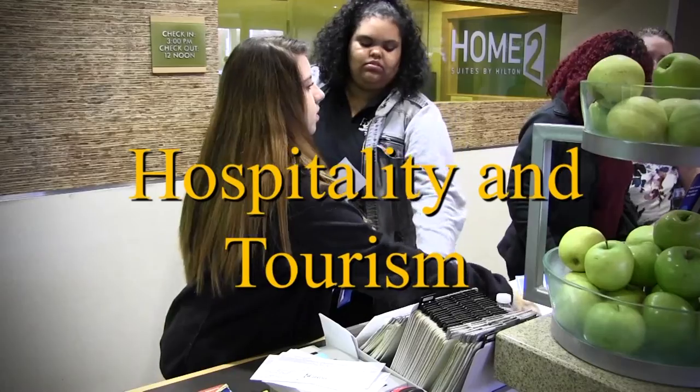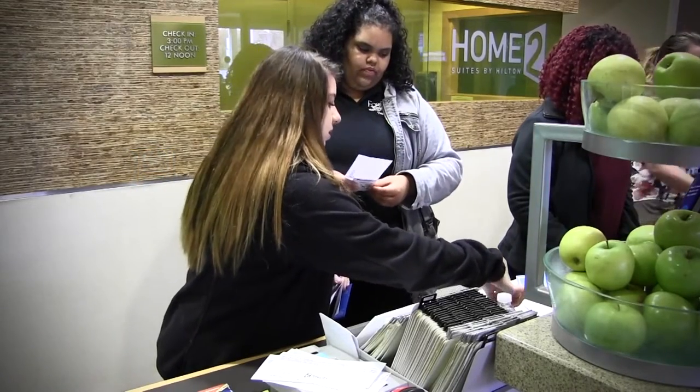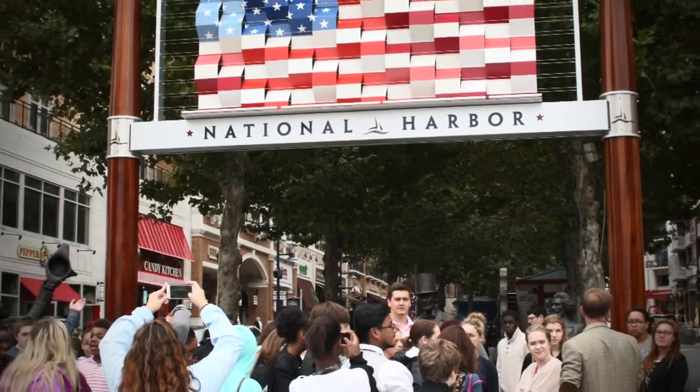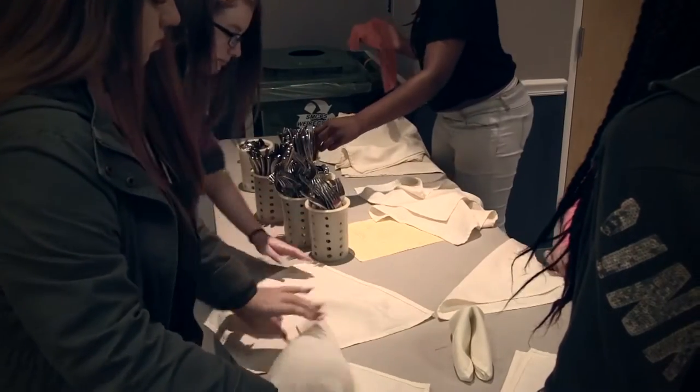Hospitality and Tourism: this course allows students to explore the global industry of hospitality and tourism, which includes lodging, travel, meeting planning, attractions, and related careers. Students will earn certifications and practice good customer service. By the end of the program, they will have the necessary skills to enter the job market or further their education at a post-secondary institution.